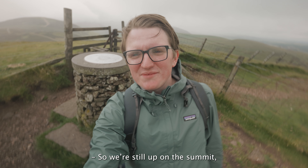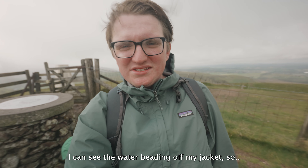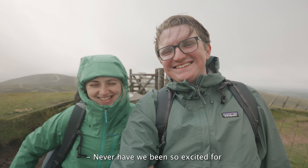So we're still up on the hillside and it's actually starting to rain. You can see the water beading off the jacket. Never have we been so excited about the rain before!